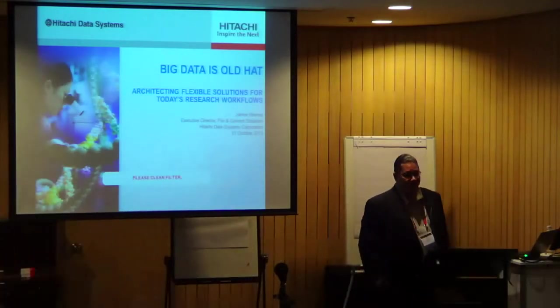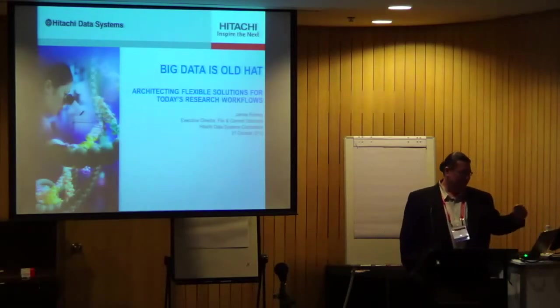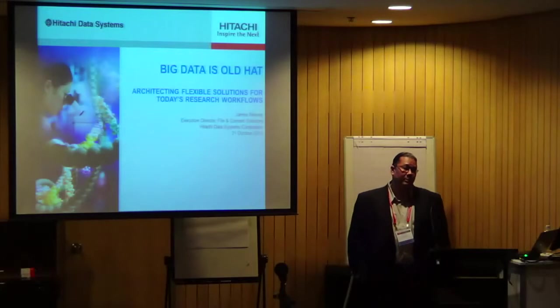I actually know Glenn Otero from Dell, and I know him from his UCLA days where he was a customer of ours. The focus of today's talk — I should explain a little bit more. Hitachi Data Systems, of course, is a storage company, but the part of HDS that I represent is actually the file system portion of the solution.